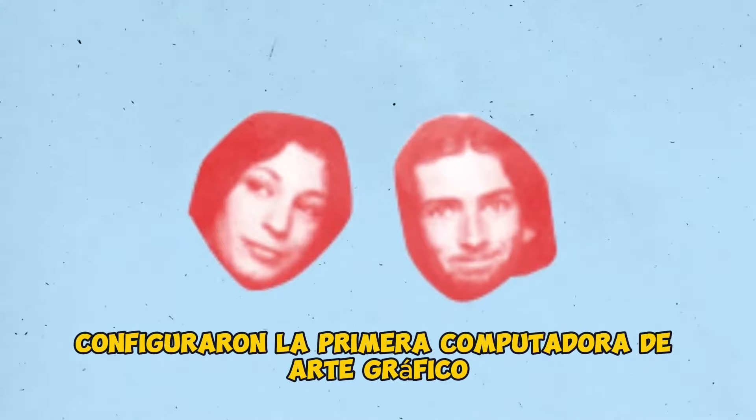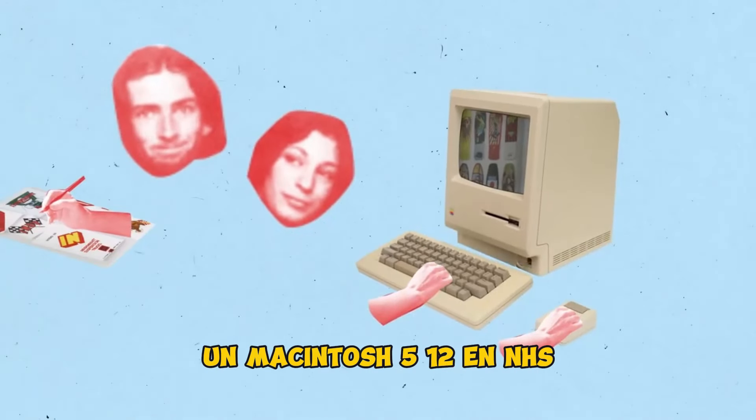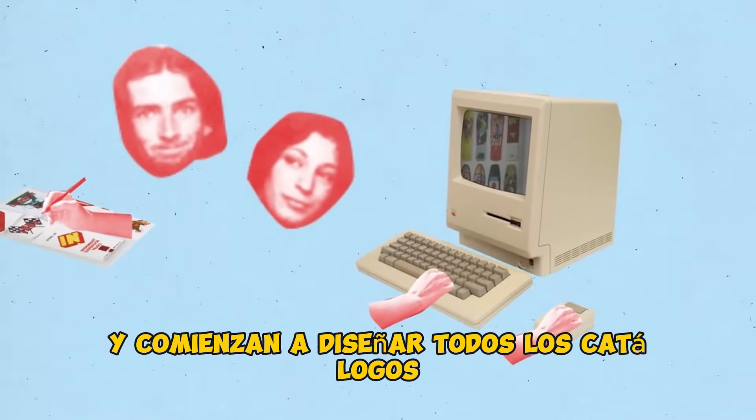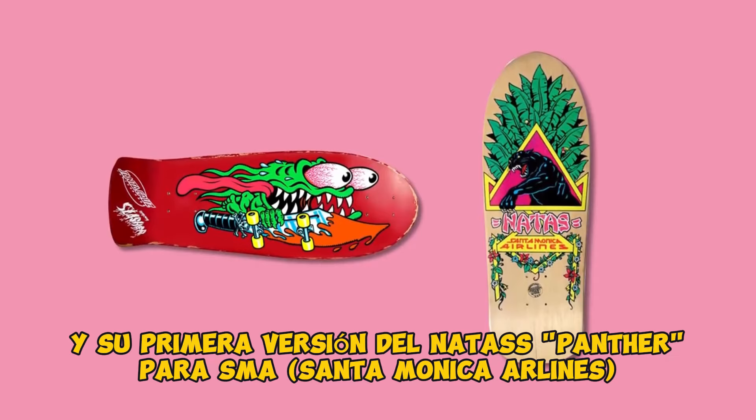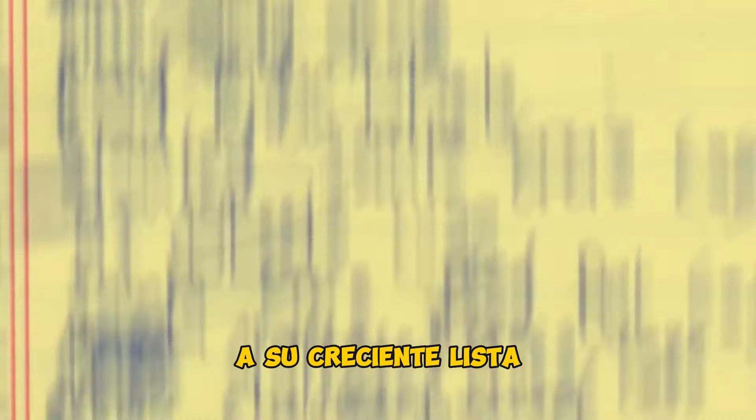That same year, Jim and his wife Dolly set up the first graphic art computer, a Macintosh 512, at NHS and begin laying out all catalogs, ads, and dealer magazines. By 1987, he adds the Keith Meek Slasher and his first version of the Natas Panther for SMA to his growing list of iconic board graphics.